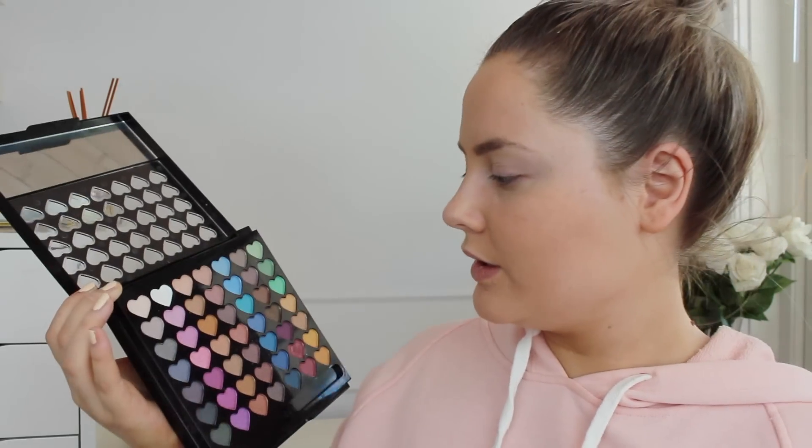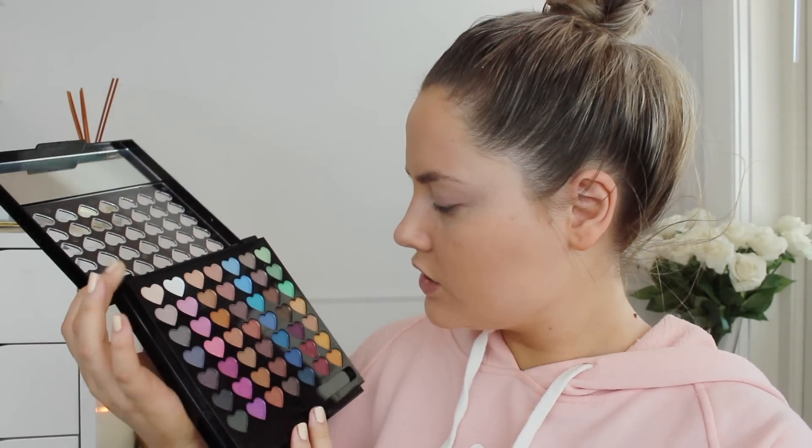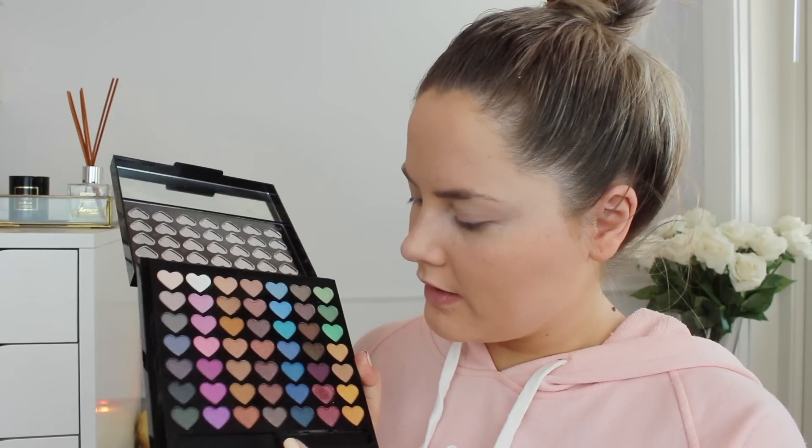I want to start with the eyes and use these eyeshadows. They look actually really cute, but there are no matte eyeshadows in here — they're all super shimmer. I think I want to try some cranberry shades. Doing a little swatch test on the finger — oh, it's actually really, really pigmented. It's really powdery, but that's really pigmented. Pretty good actually. I'm going in with this little sponge to apply it on. Probably one of the most powdery eyeshadows I've used.